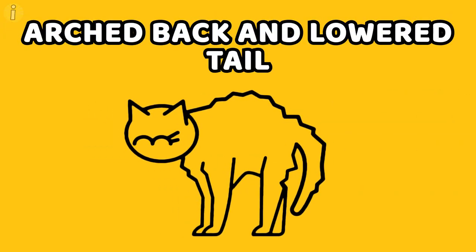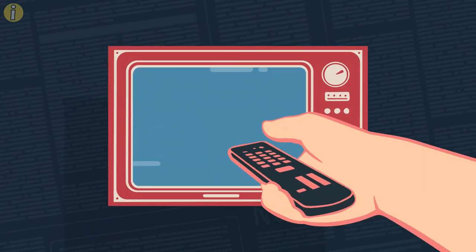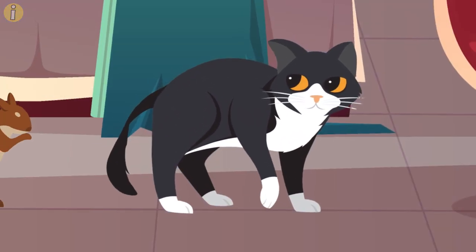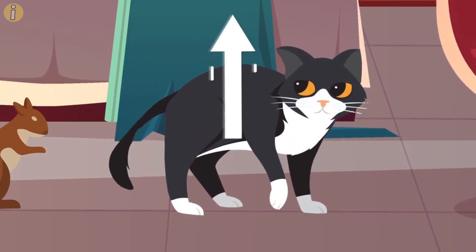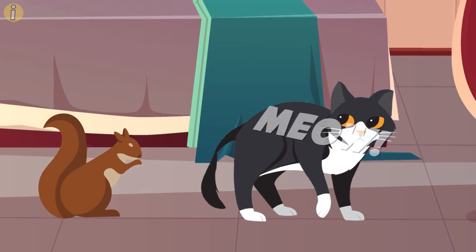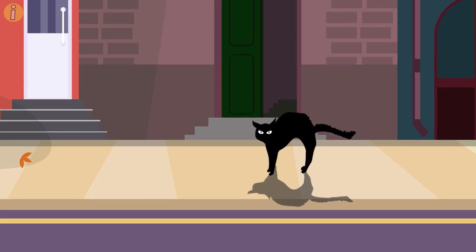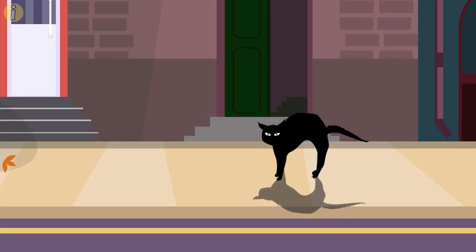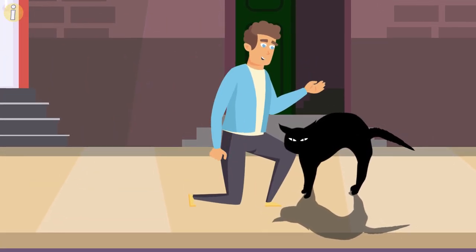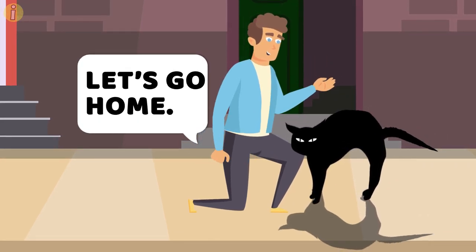Arched back and lower tail. Have you ever heard the expression 'scaredy cat'? While the expression might offend a cat or two, its depiction in cartoons is pretty close to the real thing. When a cat is afraid or feels threatened, it will arch up its back and puff its tail that is laying low. Your cat might even let out a high-pitched meow, possibly indicating a scream. Whatever the case, make sure you exit that situation with your cat and allow them space to recover from whatever frightened them.